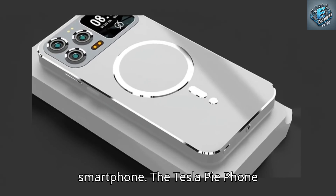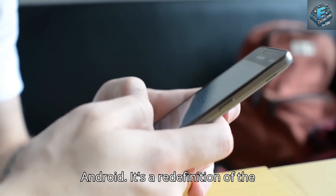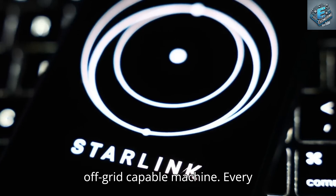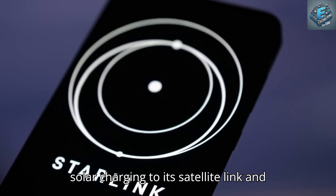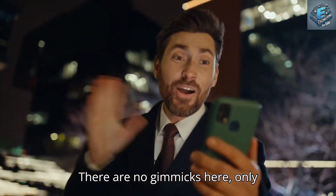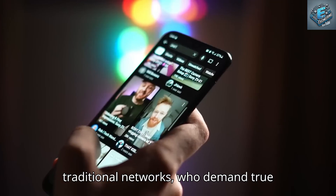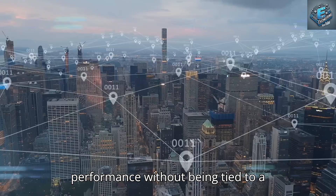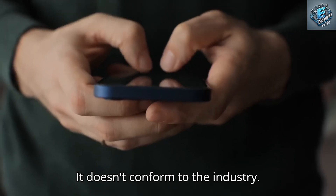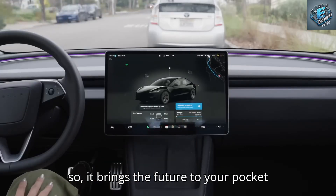The Tesla Pi phone isn't just an alternative to Apple or Android — it's a redefinition of the smartphone as a personal, secure, and off-grid-capable machine. Every feature, from its titanium frame and solar charging to its satellite link and on-device AI, is engineered with purpose. This phone is for people who want freedom from traditional networks, who demand true data privacy, and who need rugged performance without being tied to a charging outlet or internet provider. It doesn't conform to the industry — it challenges it, bringing the future to your pocket today.